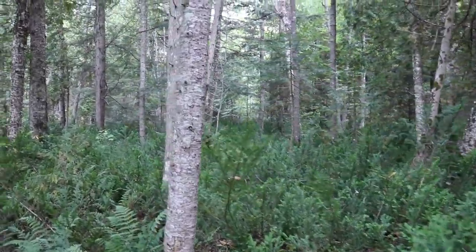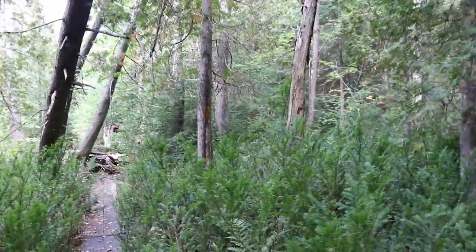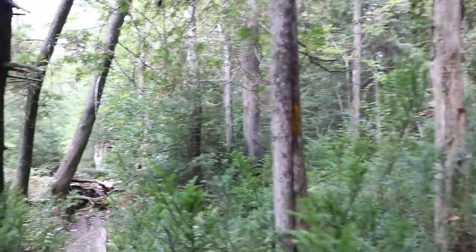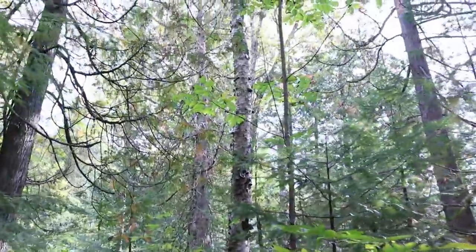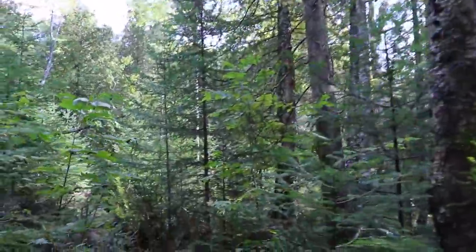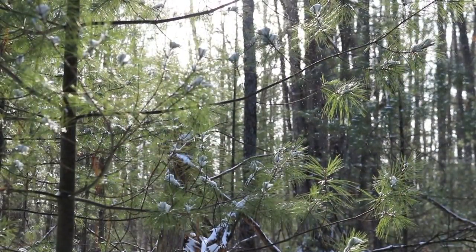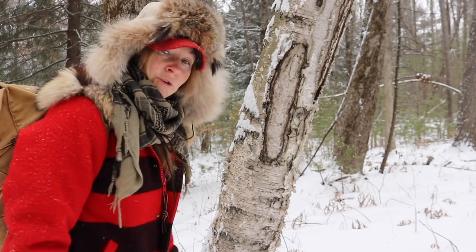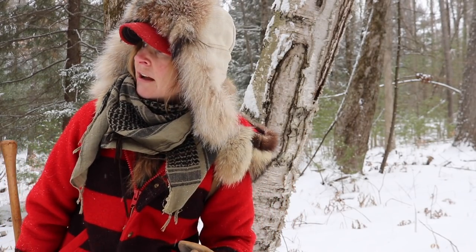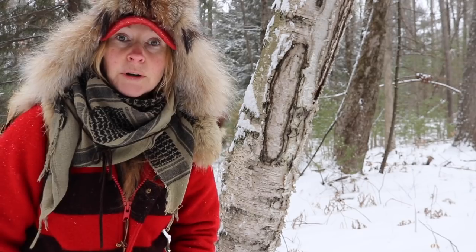Gorgeous cedar balsam forest here, absolutely wonderful. Key to finding chaga is good old birch trees that have been around a long time. I'm in a fairly old forest with a lot of big old birch, hemlock, and pine here in northern Michigan — a perfect place to find chaga. But you've got to find these old, big, sometimes dead or diseased birch trees. That's where you're going to find chaga, and that's what we're looking for today.